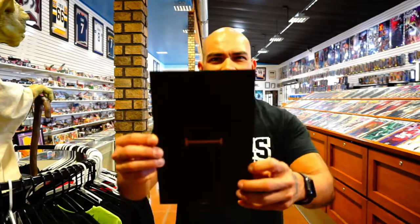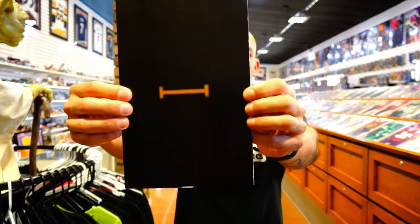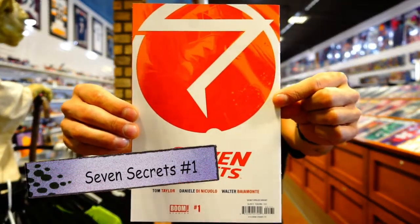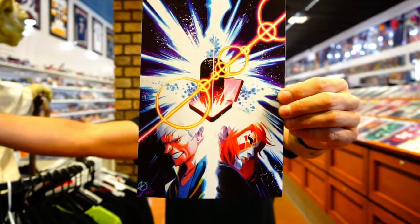Moving to Boom Studios — they've been knocking it out of the park recently. This first one is the much talked-about new Tom Taylor book called Seven Secrets, issue number one. It's got a secret cover — the outer cover folds away to reveal the actual cover underneath. Let me show you the back cover first... and now here's the full cover reveal. Pretty cool, right?